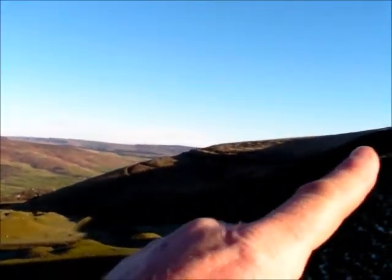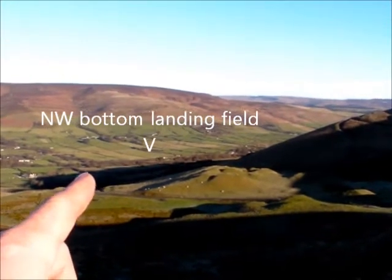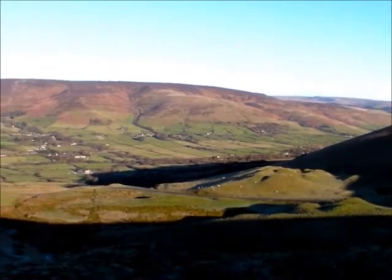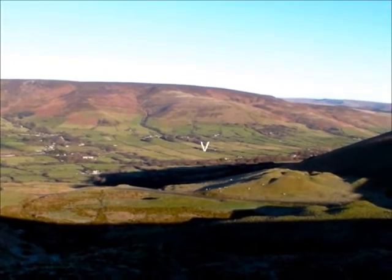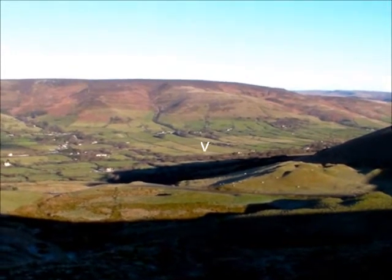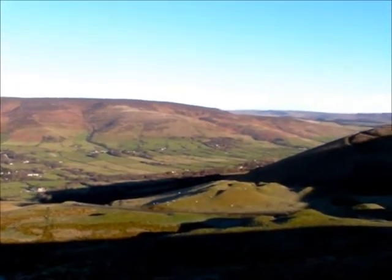If you fly off Mam Tor and you're a hang glider pilot, the landing field is down into the valley there. There's a house standing on its own, and just to the right-hand side a little barn, with a big green field going up towards what is a railway track — we land in that field. It's a very decent field, great for hang gliding because it's slightly upslope, and it's a fair way for a paraglider but most paragliders make it nowadays.